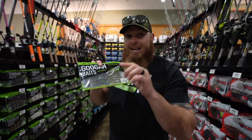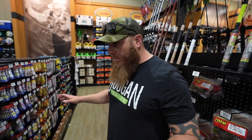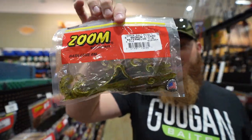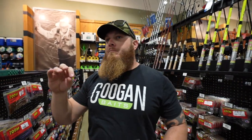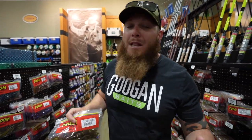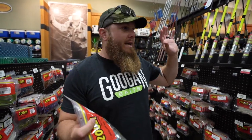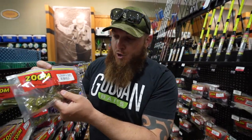Now the lure we're going to pit this thing against is an old favorite and a southern tradition to catch bedding bass — the lizard! This is the magnum lizard, the big one. The lizard is one of the most famous bed baits in the south, especially Alabama. People love throwing them on banks or grass areas where there are known beds because a lizard will eat bass eggs. So I thought it would be cool to take what I think is the most unique-looking Googan Bait — which kind of imitates a lizard-type shape — versus an actual Zoom lizard.